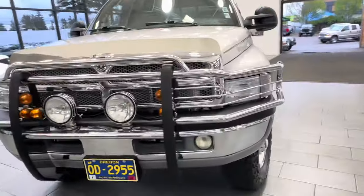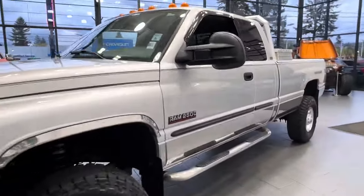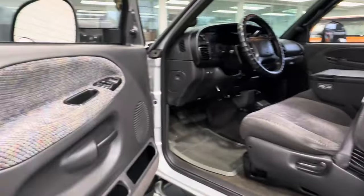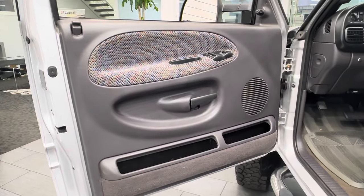This truck runs flawlessly. Fully serviced, completely gone through. It is in impeccable shape. The interior is super clean and well cared for. This truck was always parked inside his RV shop.